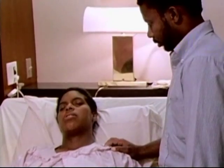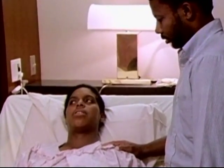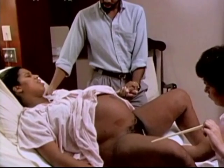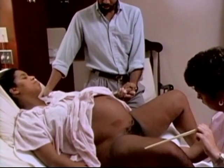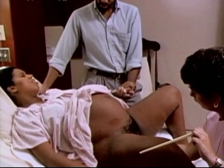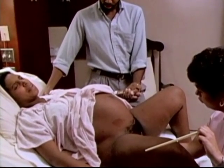You know, we talked about maybe rupturing membranes because that hasn't happened. Do you think maybe we want to go along with that? Two other reasons for rupturing membranes are to insert an internal fetal monitor and to assess the color of the amniotic fluid, which is an indicator of the fetus's well-being.